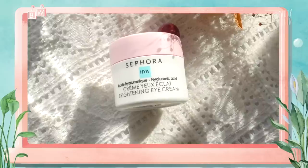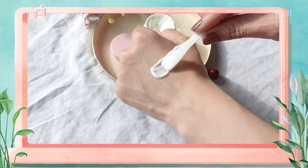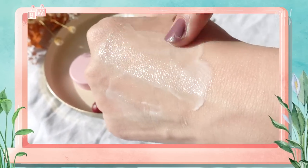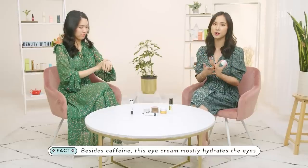Another affordable option is the Sephora Collection Hyaluronic Eye Cream. It's a beautiful moisturizer — no frills. If you want something to hydrate and nourish dry under eyes, it won't change discoloration, but it does the job for nourishment. On top of caffeine, it also has hyaluronic acid, which helps to plump and increase moisture — really important for preventing aging.